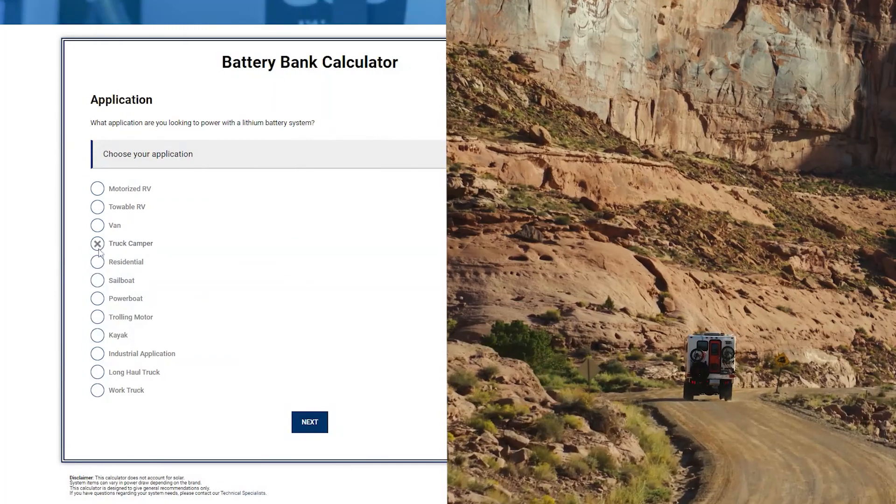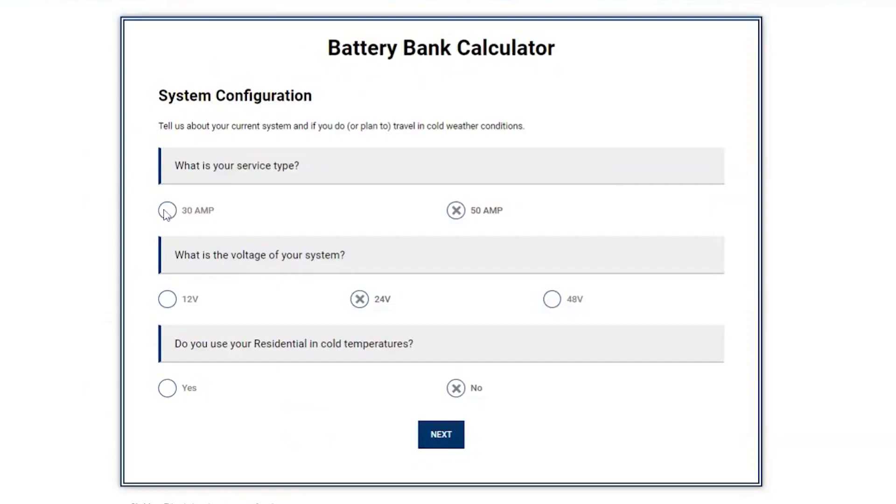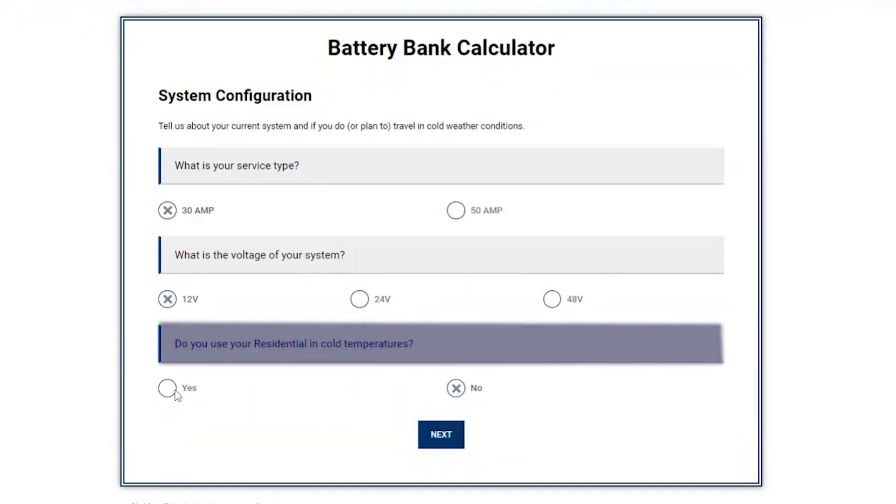Next, select the application you are looking to power with a lithium battery system. Then, tell us about your current system configuration. You'll also determine whether you currently or plan to travel in cold weather conditions, so we know if internally heated batteries are the right choice for you.